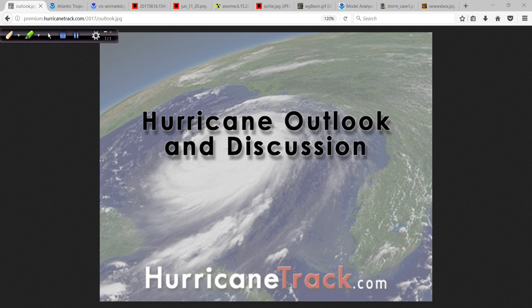Good afternoon to you. Mark Setteth, HurricaneTrack.com here with your Hurricane Outlook and Discussion for the 16th of June, 2017.